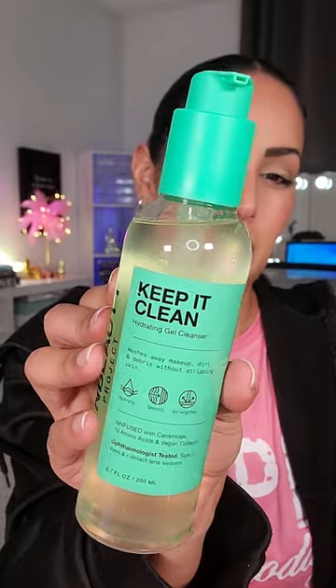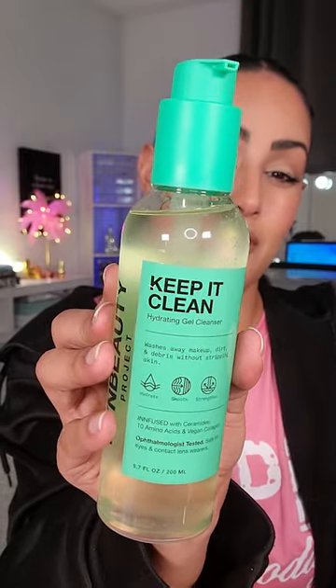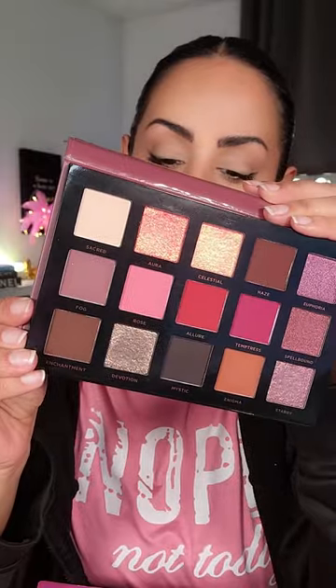Here's some spoilers for my BoxyCharm by Ipsy: an Eloise lip oil, an In-Beauty Project cleanser — and this thing is freaking massive — and an Ace Beauty eyeshadow palette.